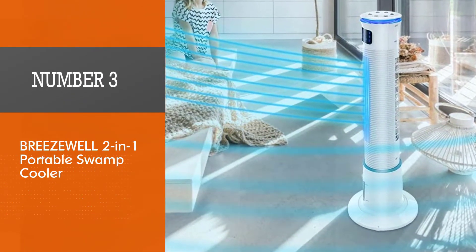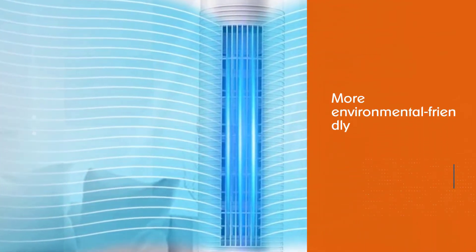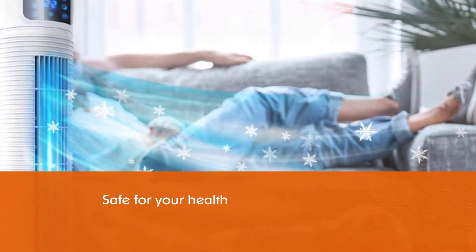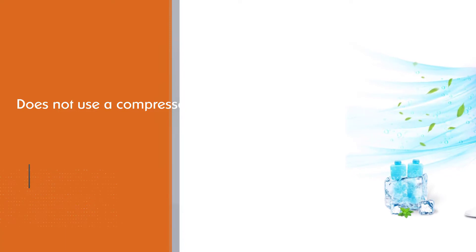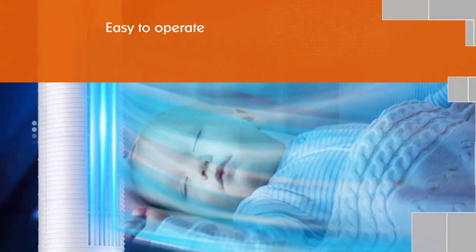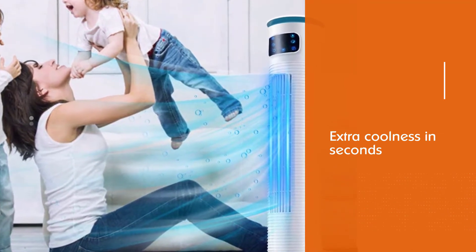Number three: Breeze Well two-in-one portable swamp cooler. Unlike costly AC, the Breeze Well two-in-one evaporative air cooler is more environmentally friendly and safe for your health, because it does not use a compressor or chemical refrigerants. This air cooler is easy to operate — simply add ice or cold water to enjoy extra coolness in seconds at a low cost. It comes with a one gallon water tank that is easy to fill and clean, and is easy to control with three speed settings plus up to 70 degrees automatic swing.